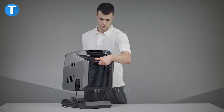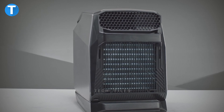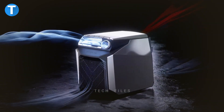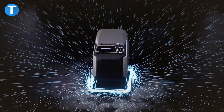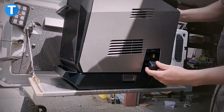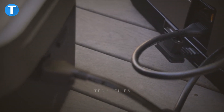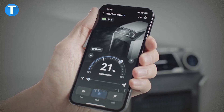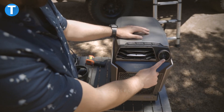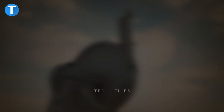EcoFlow Wave Portable AC — the EcoFlow Wave is a portable air conditioner that can be used indoors or when traveling on outdoor adventures, making it a great choice for tents and recreational vehicles. It has a rapid cooling capacity of 4000 BTU, allowing it to chill rooms more quickly than most other portable ACs on the market. The Wave is equipped with a rechargeable battery of 1008Wh capacity and may be charged in one of four ways: using the sun, your car's plug, a wall outlet, or a portable power station. When connected to the EcoFlow app, you have full control of the device from afar. In contrast to other portable air conditioners, the Wave eliminates surplus moisture, so it does not leave any water behind when used.